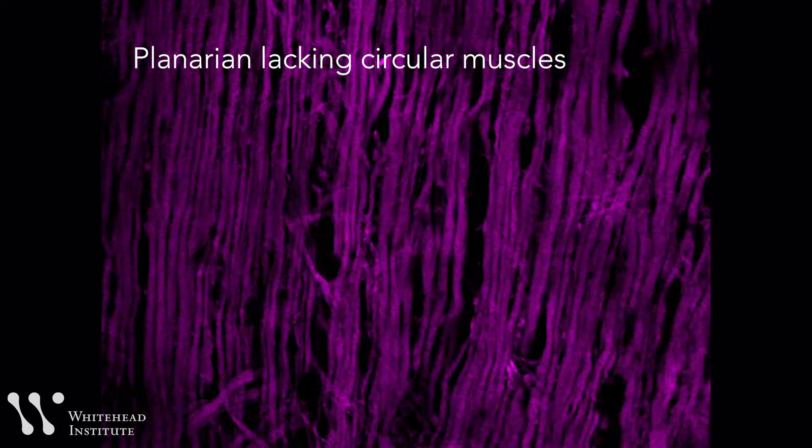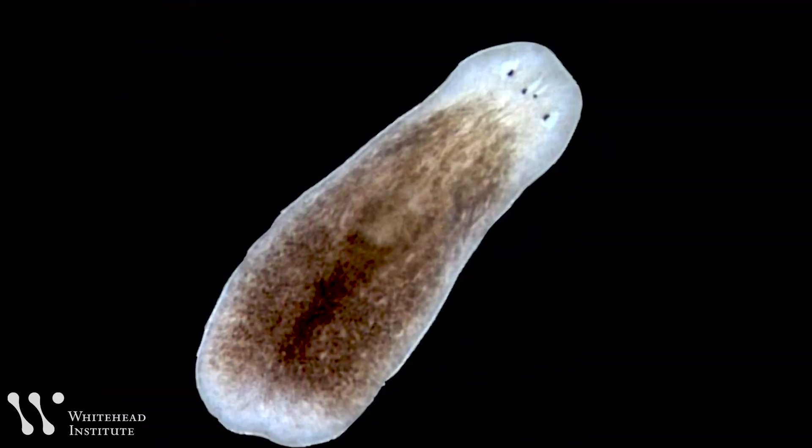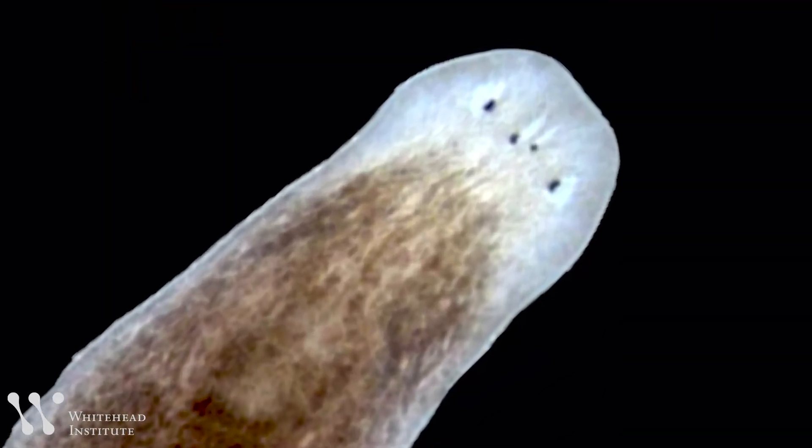When the researchers turned to the circular muscle fibers — running from side to side — and caused those fibers to be lost, the animals started duplicating the head. Most likely, this is because an anterior organizer in these animals was duplicated. The researchers hypothesized that the circular fibers are required to constrict that organizer somehow. This indicated that different muscle fibers control different attributes of how regeneration occurs.